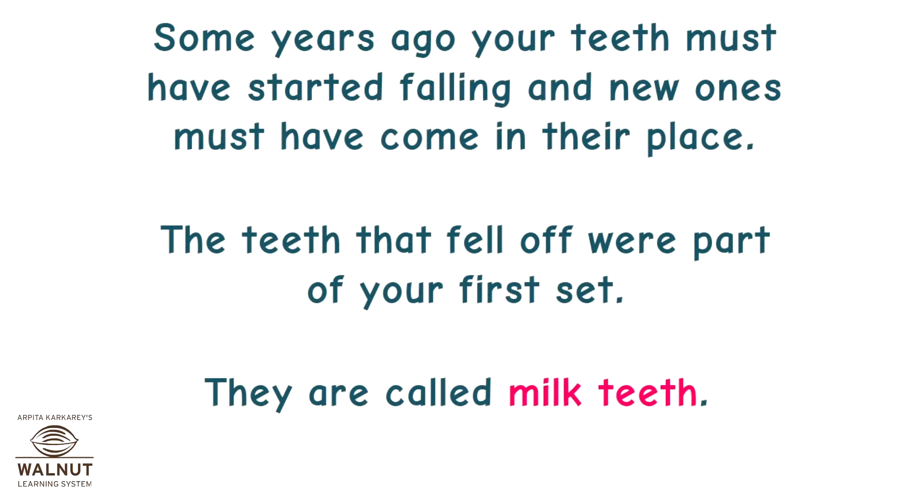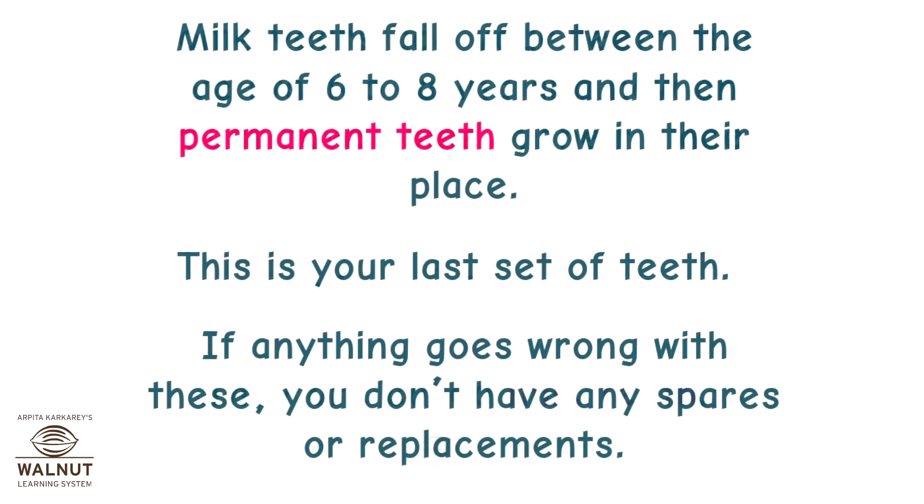Some years ago your teeth must have started falling out, and new ones must have come in their place. The teeth that fell off were part of your first set — they are called milk teeth. Milk teeth fall off between the age of 6 to 8 years, and then permanent teeth grow in their place. This is your last set of teeth. If anything goes wrong with these, you don't have any spares or replacements.